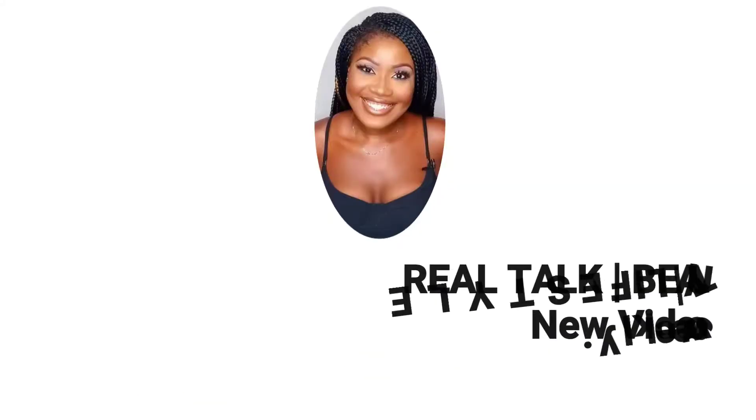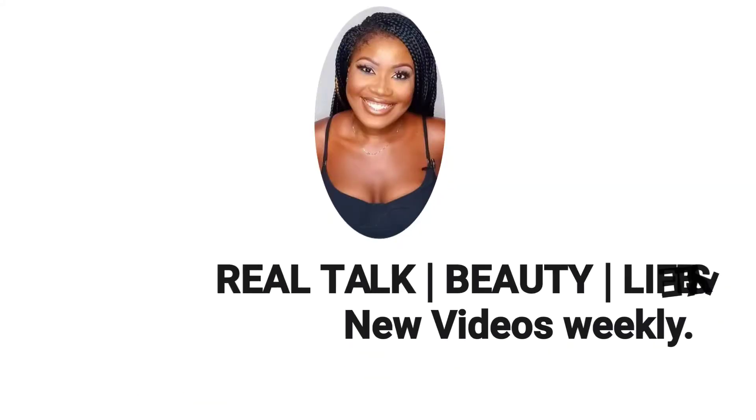Today I'm going to be showing you guys all of the items I bought in the Jumia anniversary deal. Hey guys, welcome back to my channel. My name is Oge and I'm a beauty blogger, presenter, producer and podcaster living in Lagos, Nigeria.